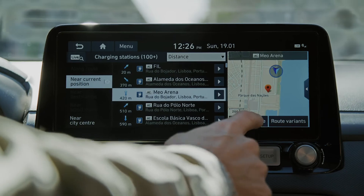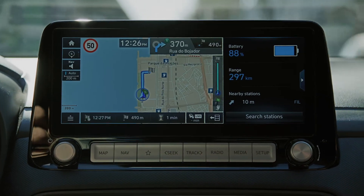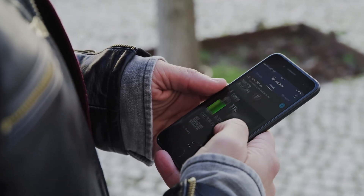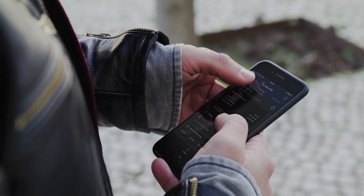It features Apple CarPlay, Android Auto, and it comes with a Krell premium sound system. With the new BlueLink app, you can easily control relevant functions with your smartphone. You can remotely check the status of your battery, control the charging process, or activate the heating or air conditioning.